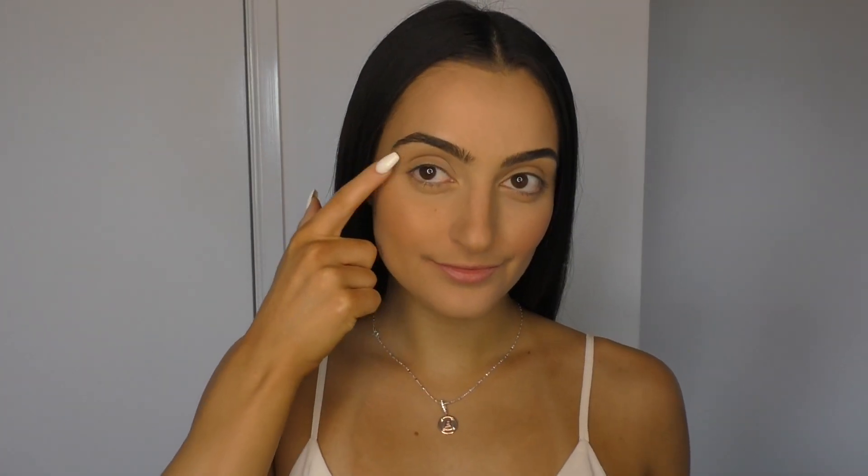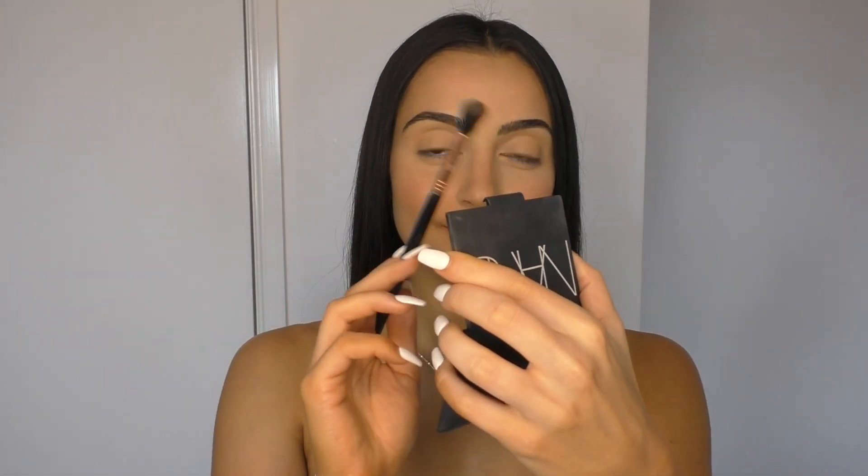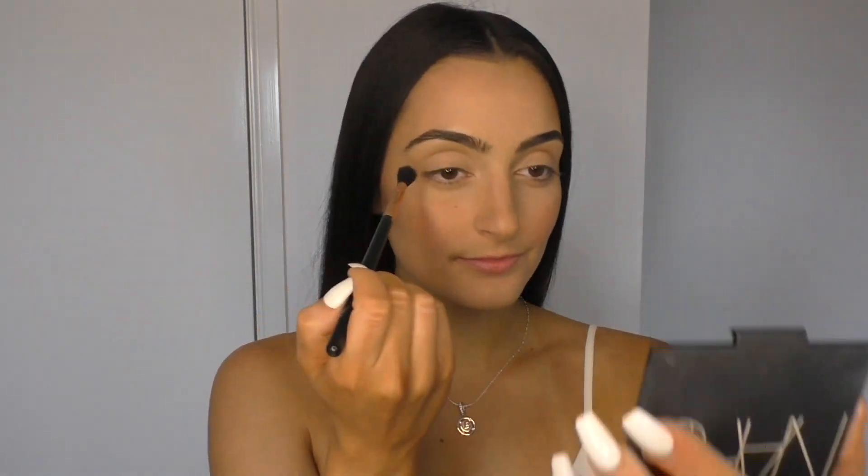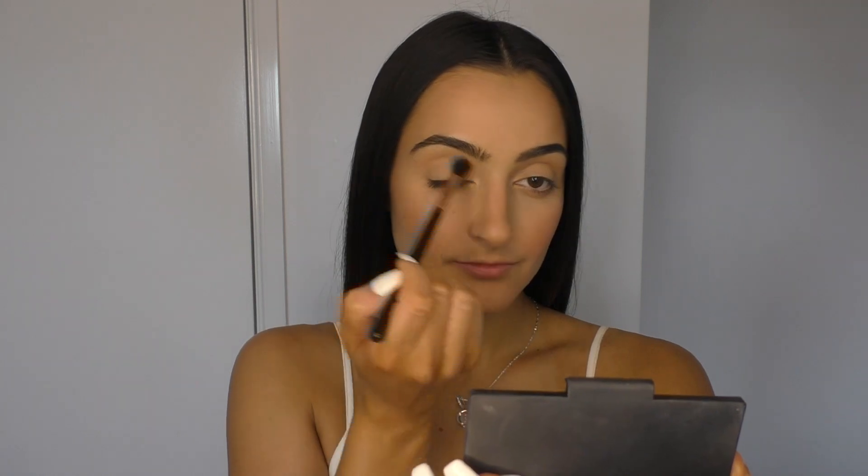On an everyday basis I like to keep my eyes pretty natural, so I'm just taking the NARS Laguna bronzer again on an eyeshadow brush and running it through the transition of my eye, just to give a slight contour. Even though it's not very dramatic, it does make a difference at the end of the makeup look.